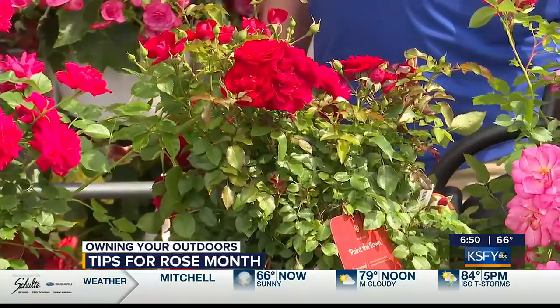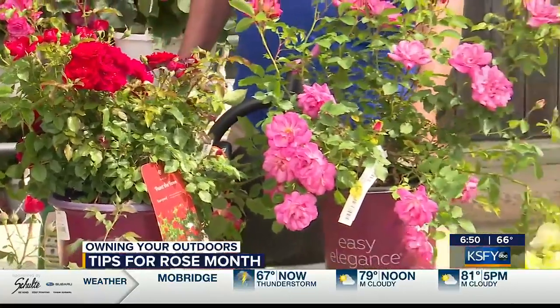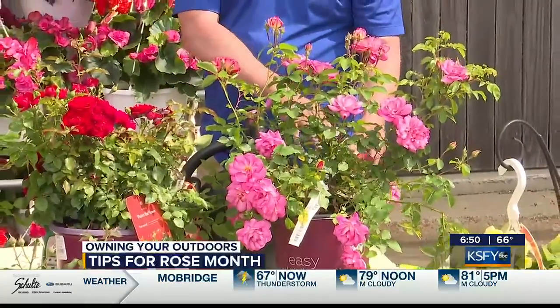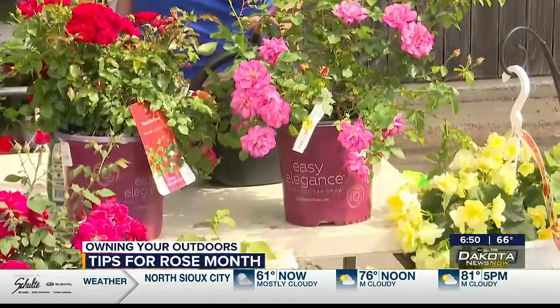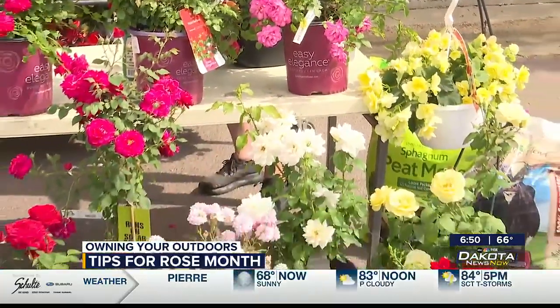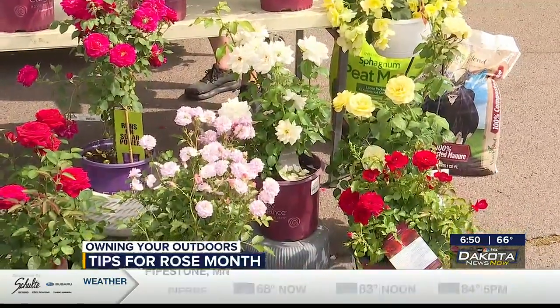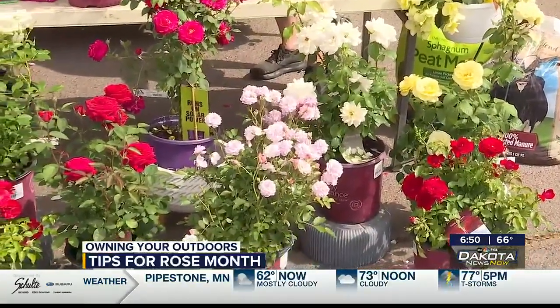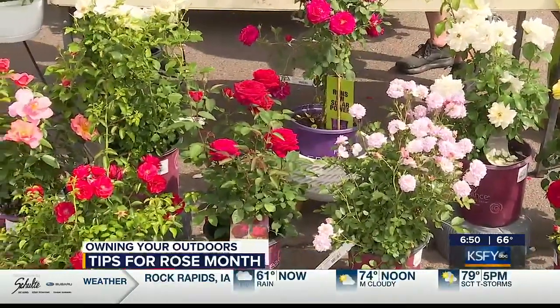The most important thing with roses is giving them space. When you look at a rose, there are different sizes they are at maturity. Really pay attention to what they will be when they're full grown. Give them that space — they need some air circulation going through the roses you plant. Do they need full sun? Full sun to part shade. They need a minimum of six hours of sun a day.